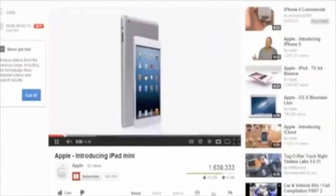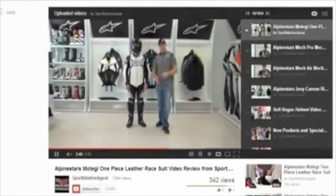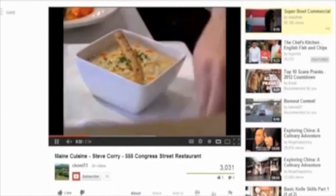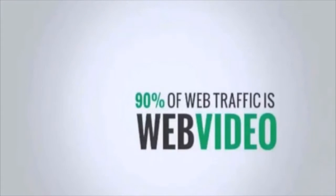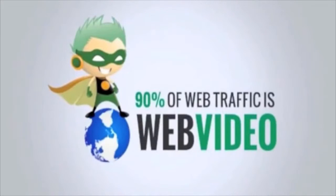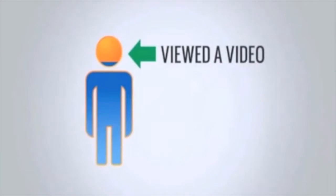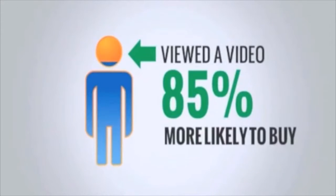Web Video is an affordable yet highly engaging way to showcase your products and services, connect with customers, and grow your business. It dominates the internet, claiming over 90% of web traffic as of 2013. Displaying your products with video can increase sales by as much as 20 to 40%, and visitors who view product videos are 85% more likely to buy compared to those who don't view a video.